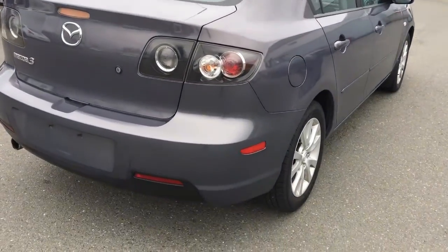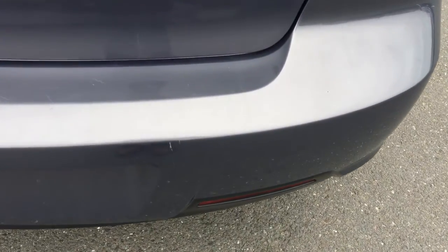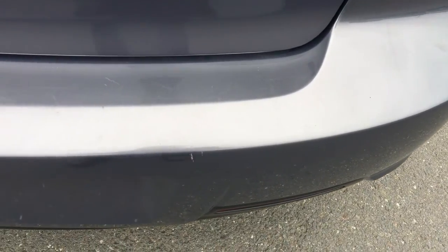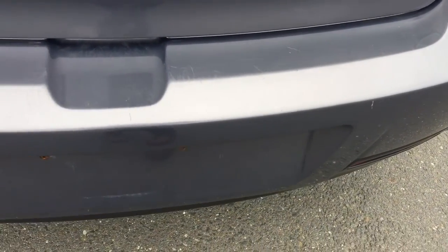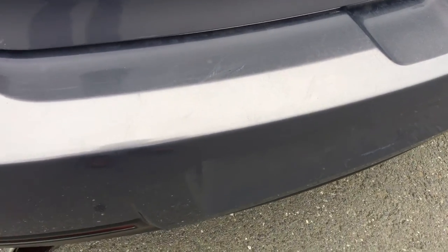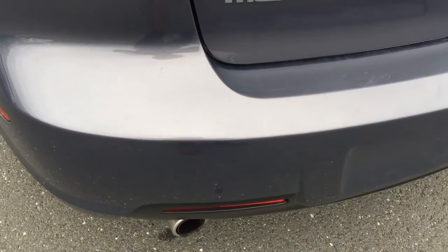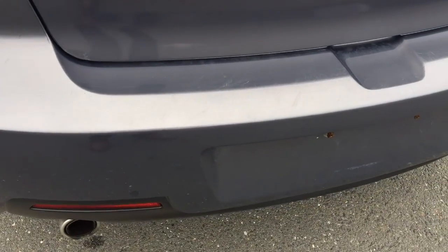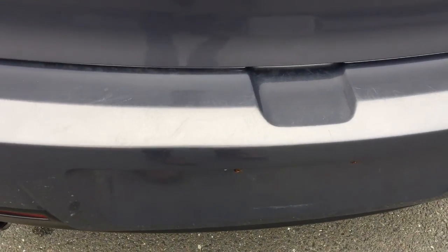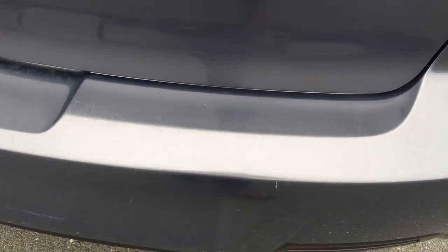Let's get a close-up on the bumper so you can see what kind of shape it's in. There's a little bit of wear, but you can hardly even see it — it was mostly just dirt in the photos.